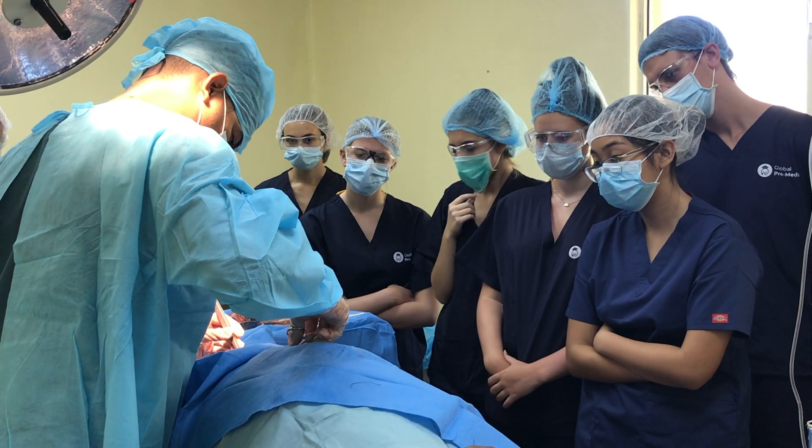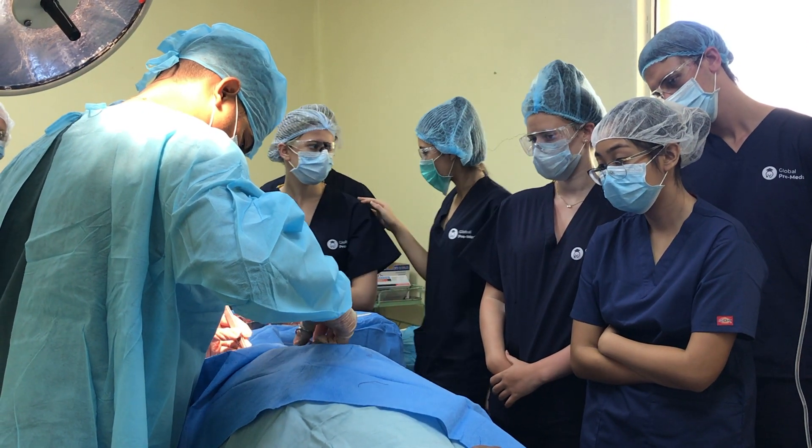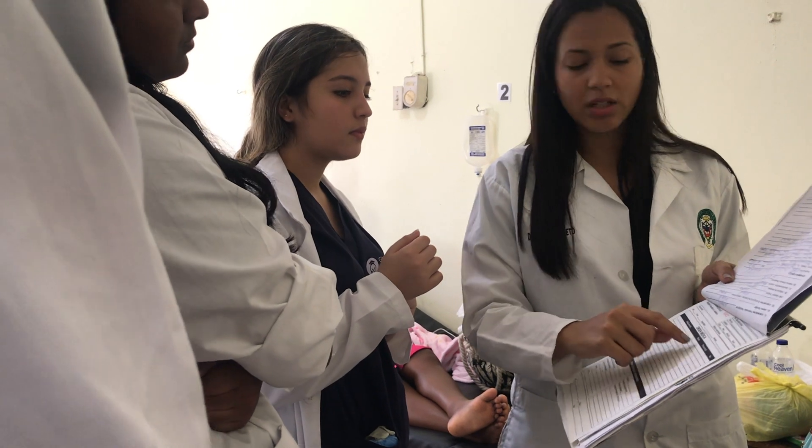You should always check with the specific program that you are applying to and review their requirements. Often they recommend that you specifically shadow a physician assistant for a certain amount of hours, but it is also greatly beneficial to shadow other healthcare professionals and learn about what their jobs entail. You want to make sure that you get a well-rounded experience, so look for opportunities to shadow within your specialty, but also use this as a learning opportunity to explore other paths.